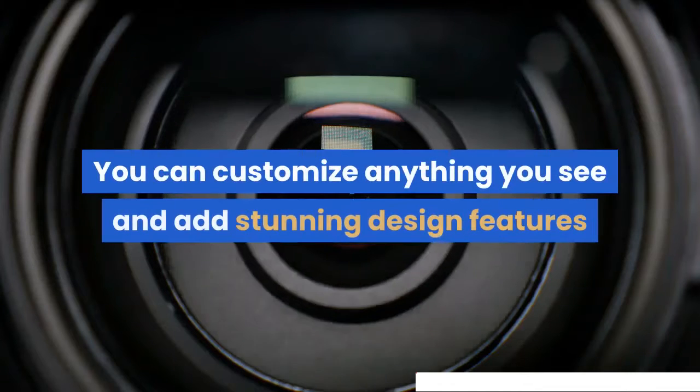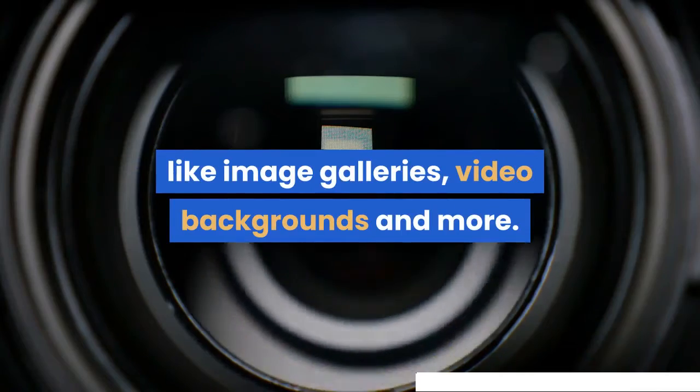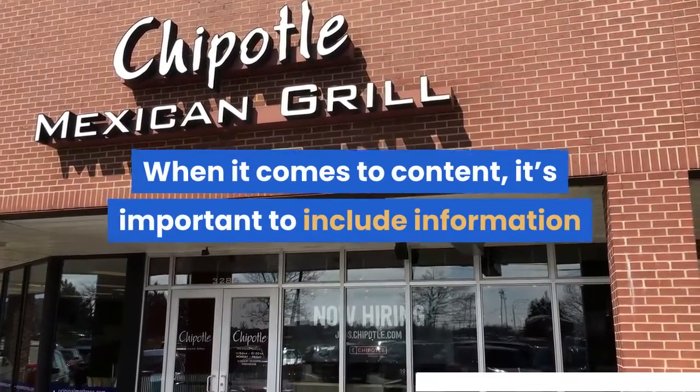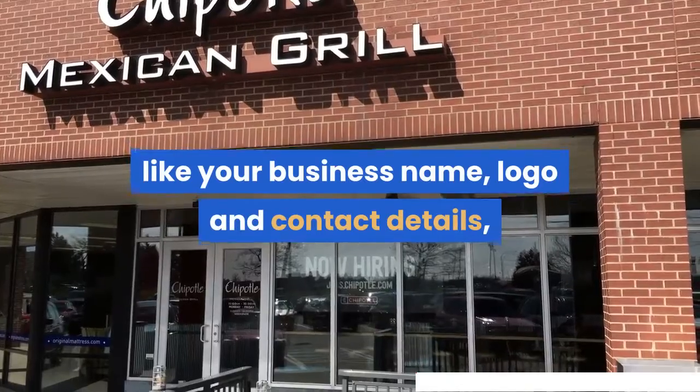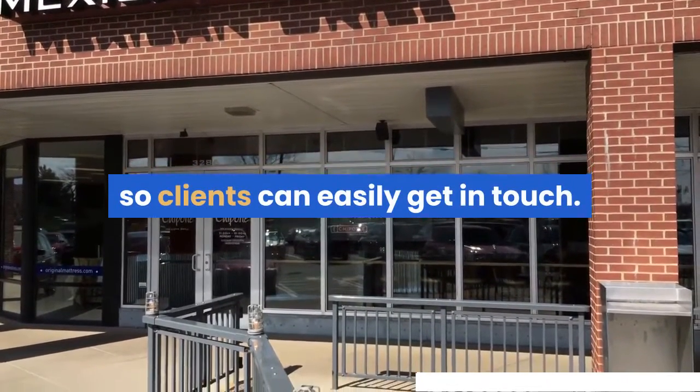You can customize anything you see and add stunning design features like image galleries and video backgrounds. When it comes to content, it's important to include information like your business name, logo and contact details, so clients can easily get in touch.